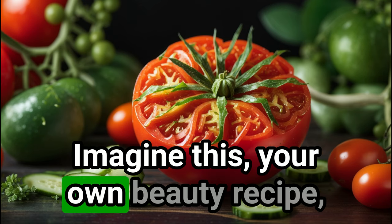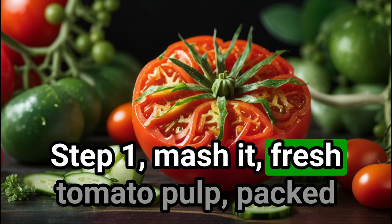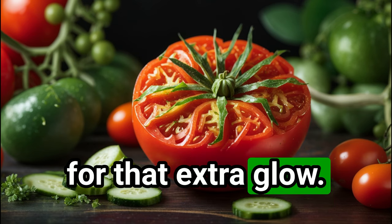Imagine this: your own beauty recipe starring tomatoes. Step 1: mash it — fresh tomato pulp, packed with antioxidants. Step 2: sweeten the deal — add honey for that extra glow.